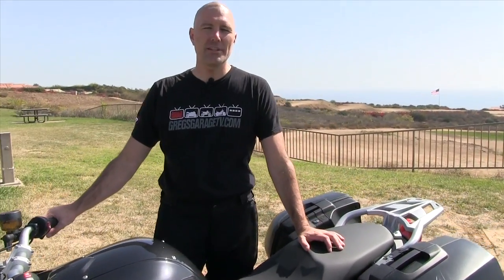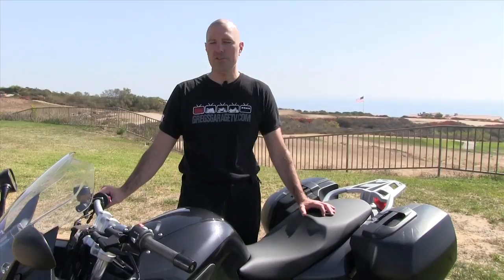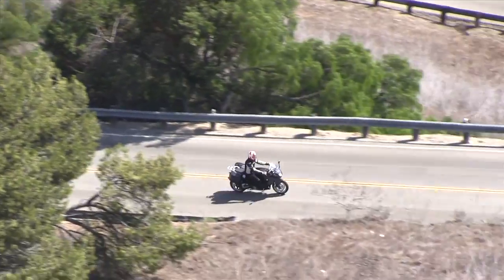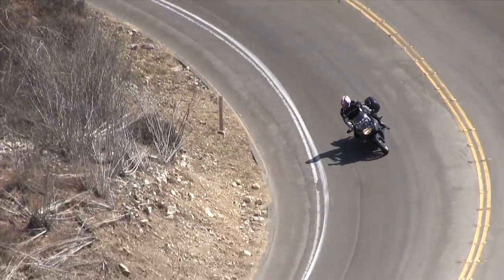There's the BMW F800 GT. Now that you're intimate with all the details of the motorcycle, let's talk about the riding impressions. The last couple hours I've been bombing around Southern California on some really tight, twisty roads. Got into the city a bit, so I had stop and go. Got a very good feel for this motorcycle.